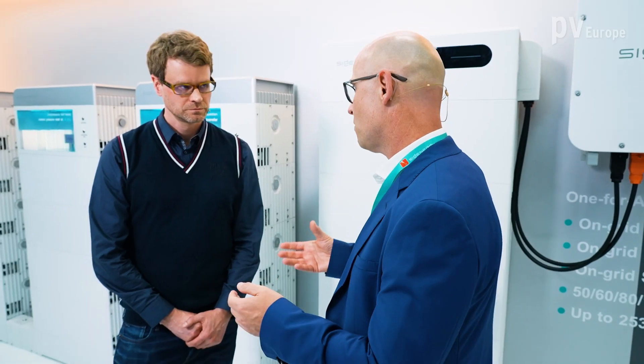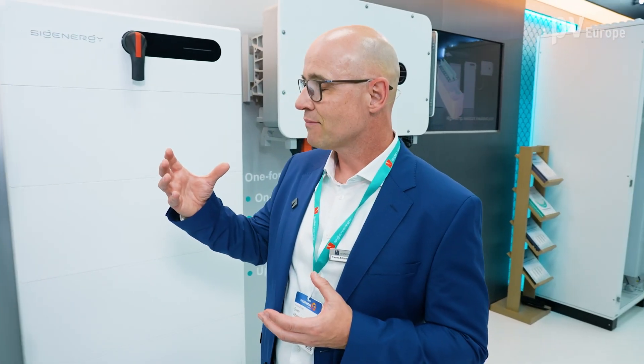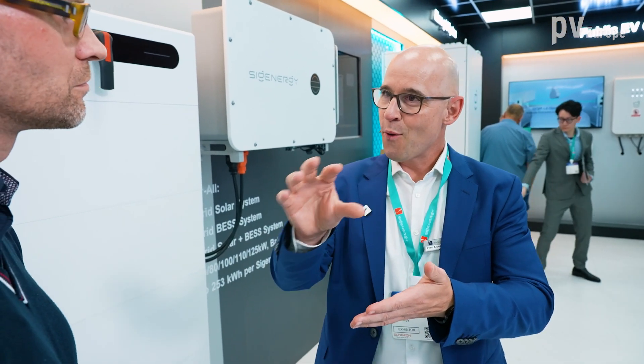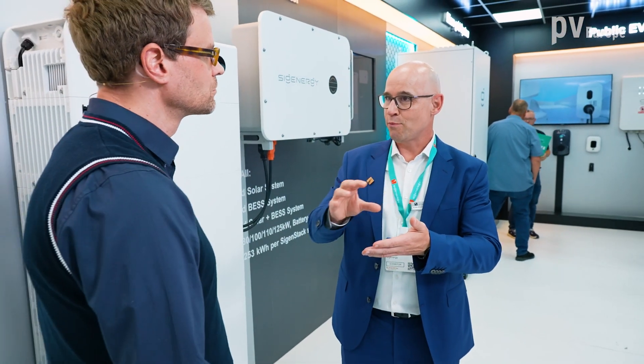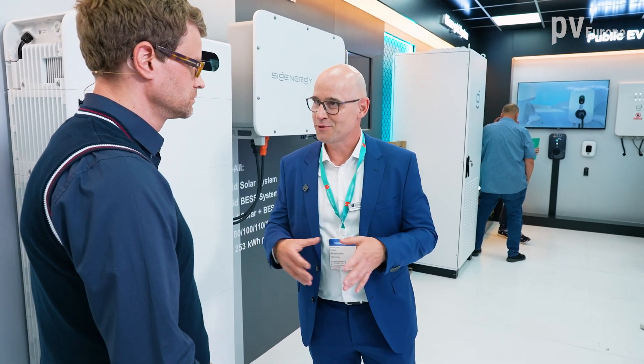If we have micro inverters on the roof, it's often very difficult to have a picture in the app showing where every single module is placed. There we also use artificial intelligence, so the end customer doesn't have to do anything — it's all automatic.